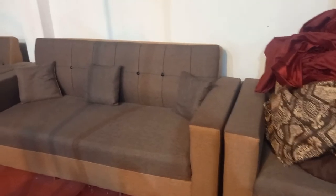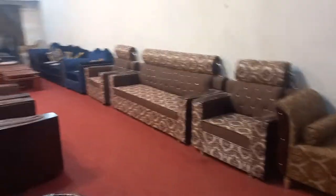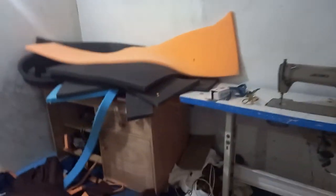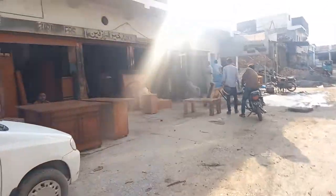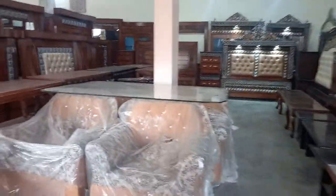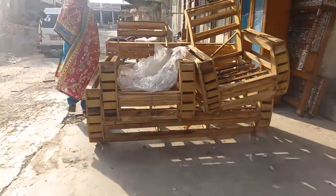This sofa is also available as a set. There are also chairs in the room. There are many beds — some are ready and some are not ready yet. This one is polished and you can see the structure as well.